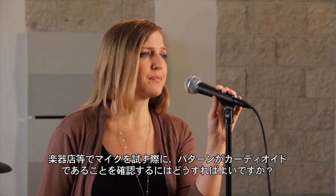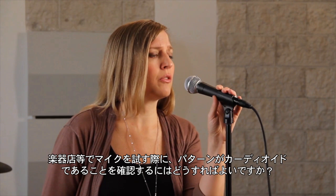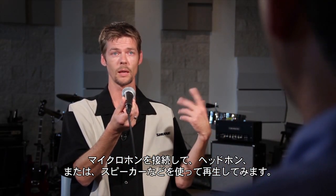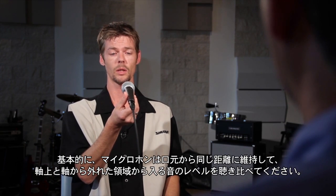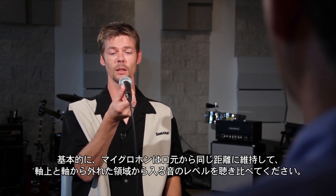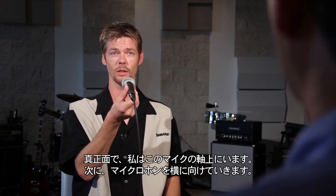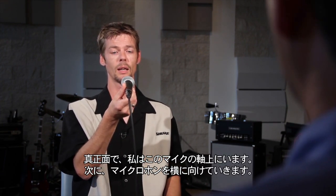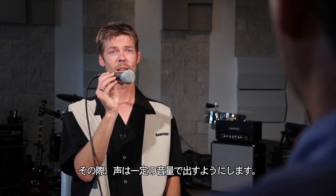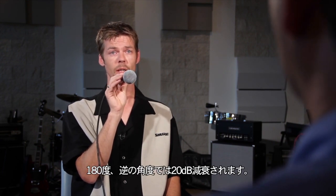So if I'm demoing a mic in a store, how do I really know that the pattern is really cardioid? You would plug the microphone in and through some playback headphones or speakers, you basically hold the microphone at some fixed distance from your mouth and listen to that level coming right off of the on-axis. And then just turn the microphone to the side and hear that the level should go down a little bit, while maintaining a consistent volume as you speak.